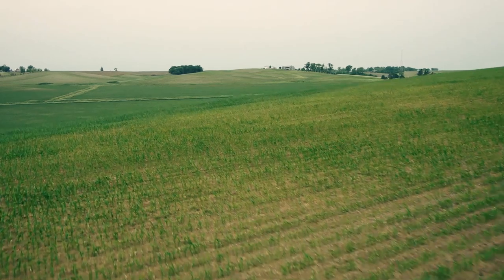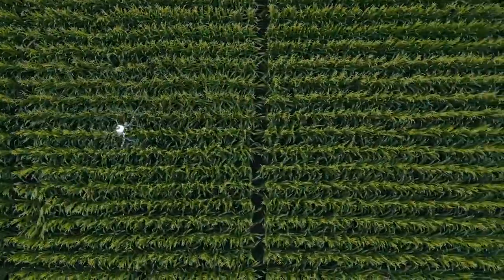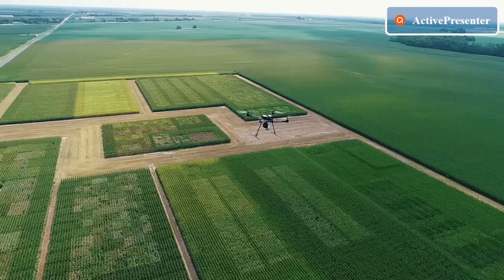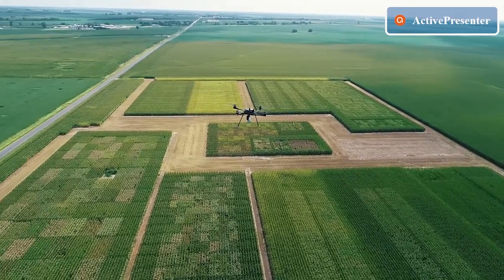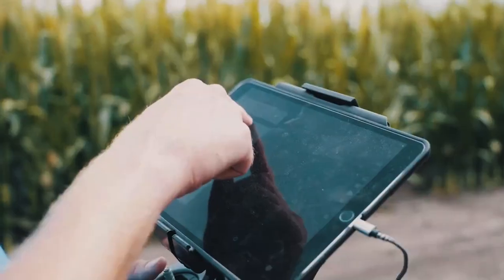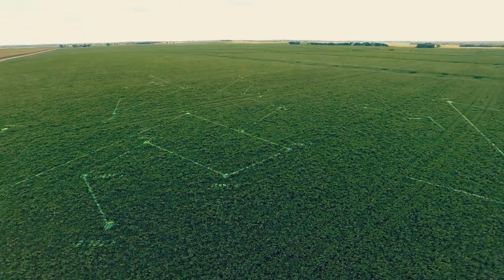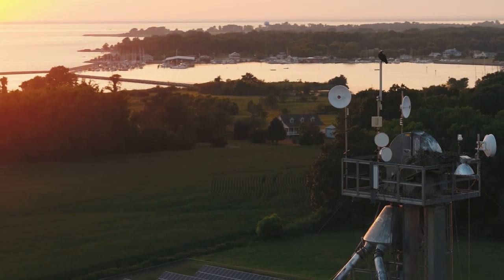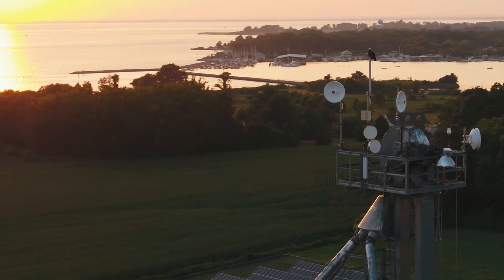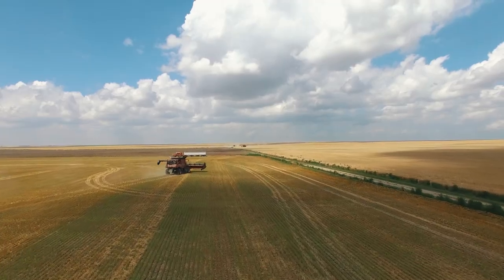And then we took to the skies. We launched a fleet of unmanned aerial vehicles to gather images and changed field testing forever. Today, 70 percent of in-season field data driving Bayer product decisions in R&D comes from this platform — 200 million data points, 20,000 flights, two petabytes of imagery and counting — driving better decisions on the right products to advance to a grower's field.